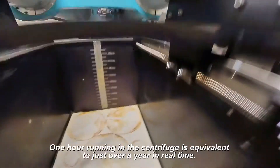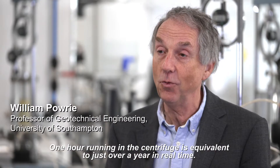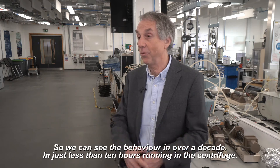It accelerates time. One hour of running in the centrifuge is equivalent to just over a year in real time. So we can see the behaviour over a decade in just less than ten hours running in the centrifuge.